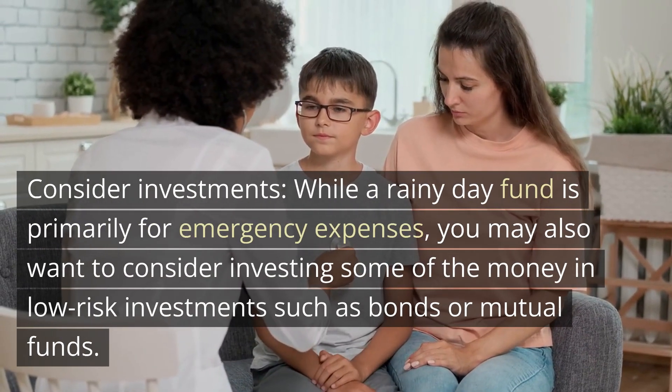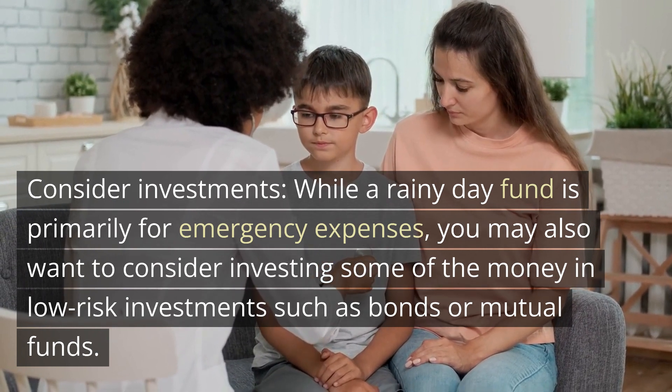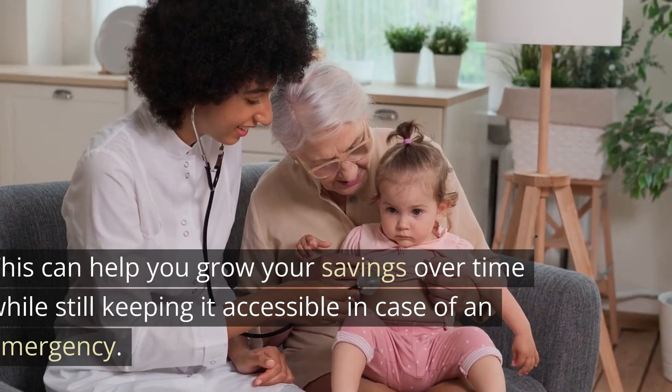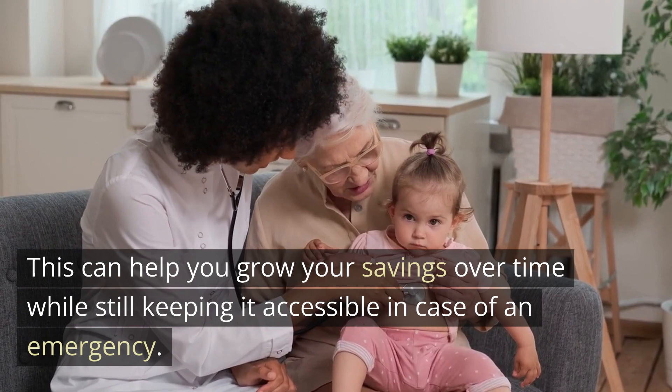Consider investments. While a rainy day fund is primarily for emergency expenses, you may also want to consider investing some of the money in low-risk investments such as bonds or mutual funds. This can help you grow your savings over time while still keeping it accessible in case of an emergency.